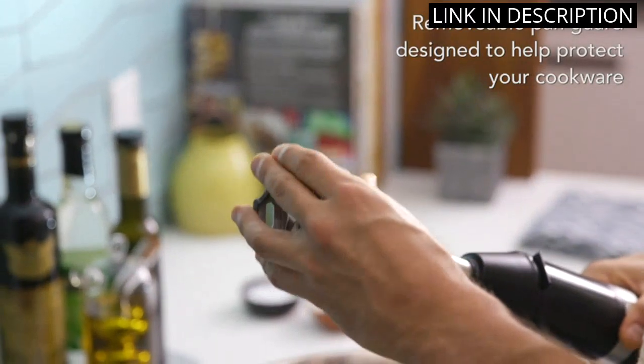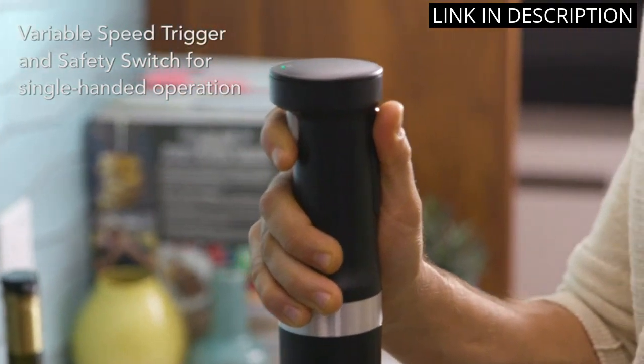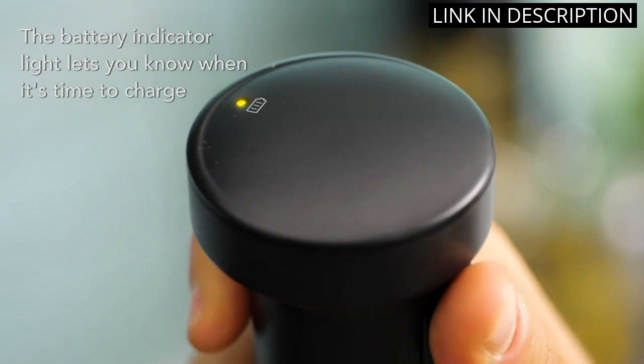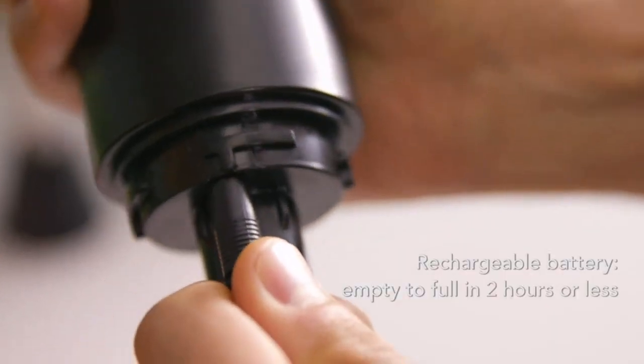The chopper and whisk attachments are also incredibly useful and add to the versatility of the blender. The sleek design is also a plus, as it looks great on my countertop. I highly recommend this hand blender to any home cook looking to upgrade their kitchen appliances.